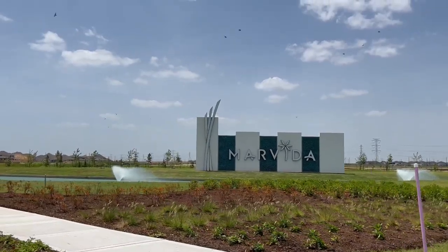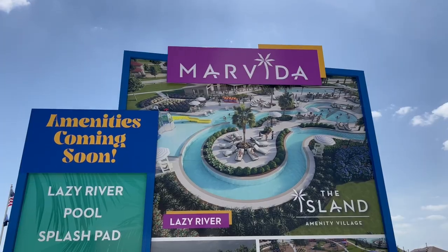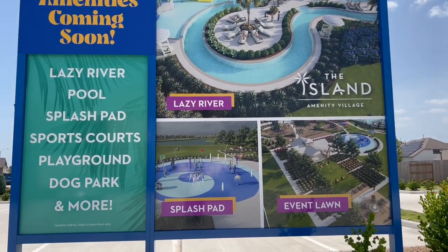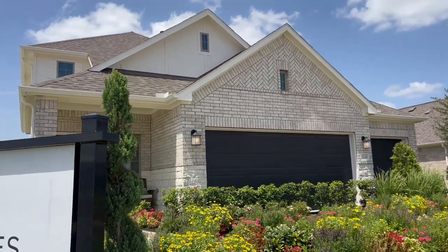Marvita is an oasis planned for families who enjoy resort-style amenities including clubhouses, pools, splash pads, tennis courts, sports courts, parks, and playgrounds and a dog park.